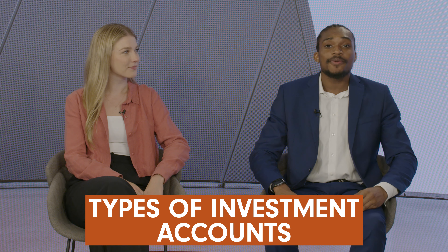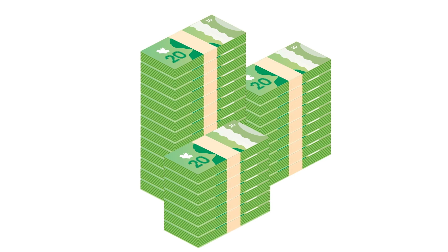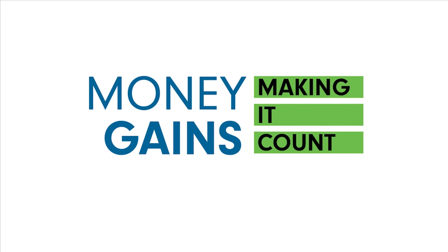Hi everyone, I'm Shane and I'm Emma. Have you ever heard those acronyms that all sound similar, like TFSA, RSP, and RRSP? These are all different types of investment accounts, and today we're going to break down what they mean and how they're used. It's hard to know which types of accounts you should use for your investments and which may be more suitable based on your current situation. It can be a lot at first, but why don't we break it down?